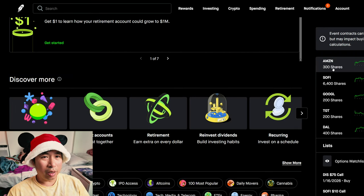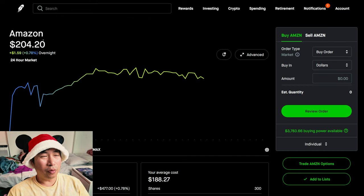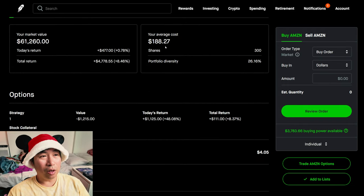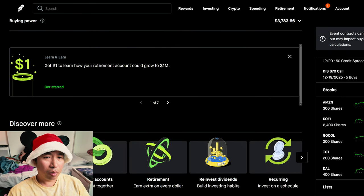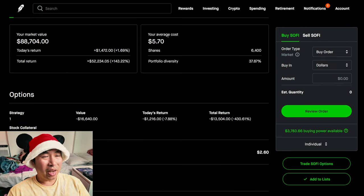For my stocks, I have Amazon. Amazon is at $204.20. My average cost, $188.27. My total return, $4,793.55. I have 6,400 shares of SoFi. SoFi is at $13.86. My average cost was $5.70. My total return, $52,234.05.